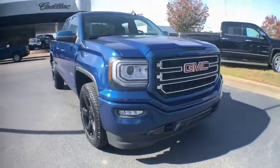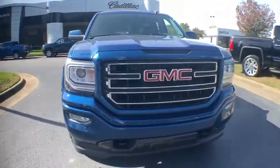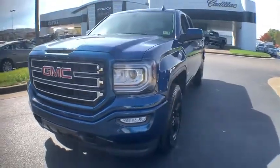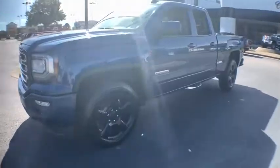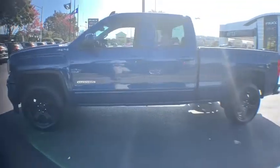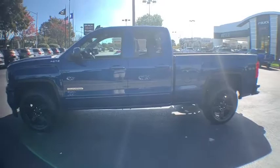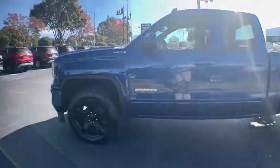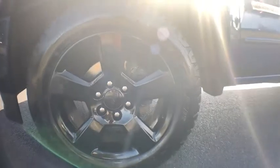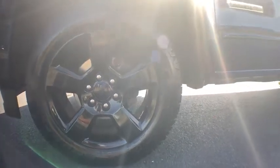2016 GMC Sierra 1500. The Sierra 1500 offers a five-star frontal and side crash test rating and a combination of mechanics and aerodynamics that give it better conventional V8 fuel economy than any competitor. Sierra 1500 now comes with an automatic transmission that combines high max hauling capability with precise control.